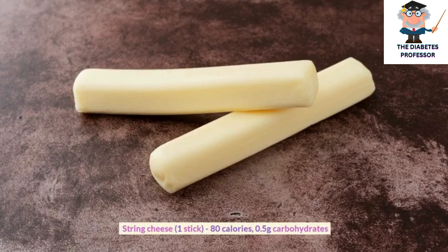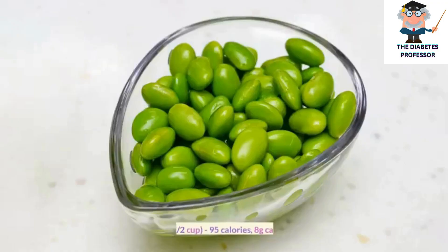String cheese, 1 stick, 80 calories, 0.5 grams carbohydrates. Edamame, 1 half cup, 95 calories, 8 grams carbohydrates.